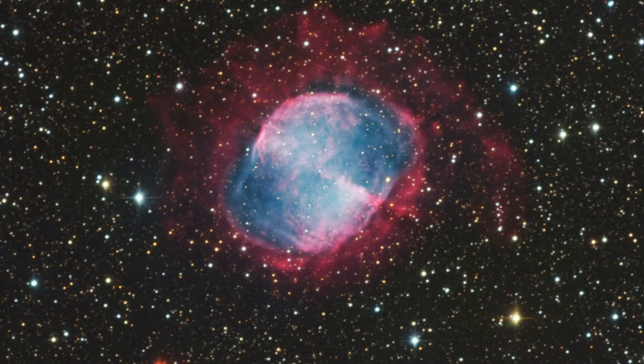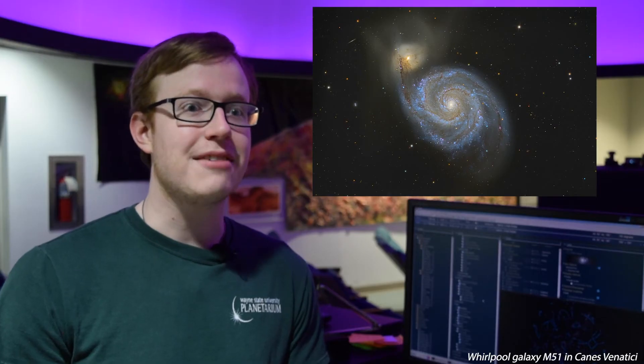Without the Dan Zawada Memorial Observatory, I wouldn't have a research project. I study active galactic nuclei, which are a type of galaxy that have supermassive black holes in their core. These black holes are actually actively eating material, and as it's eating that material, it forms what's called a disk — an accretion disk.